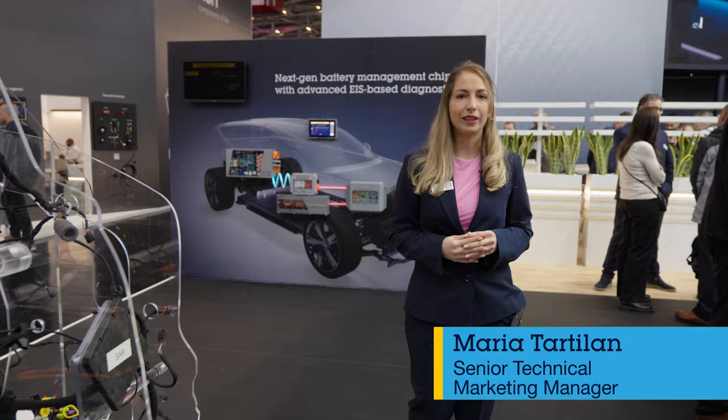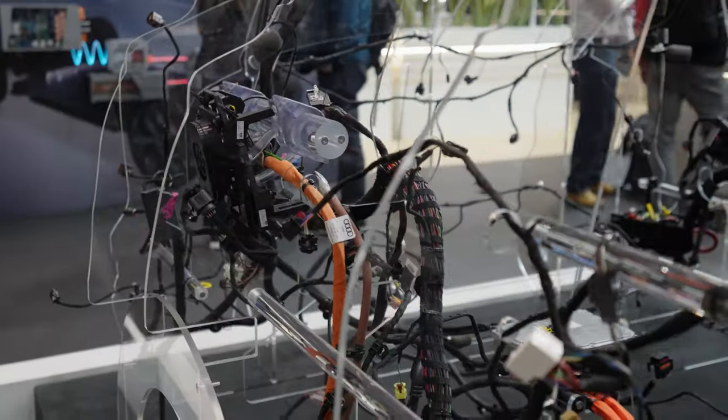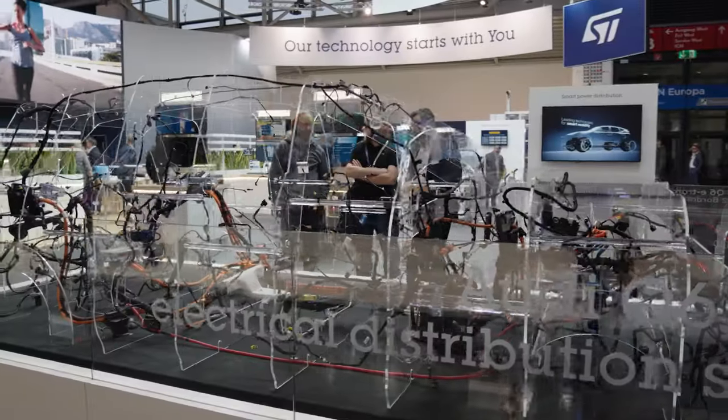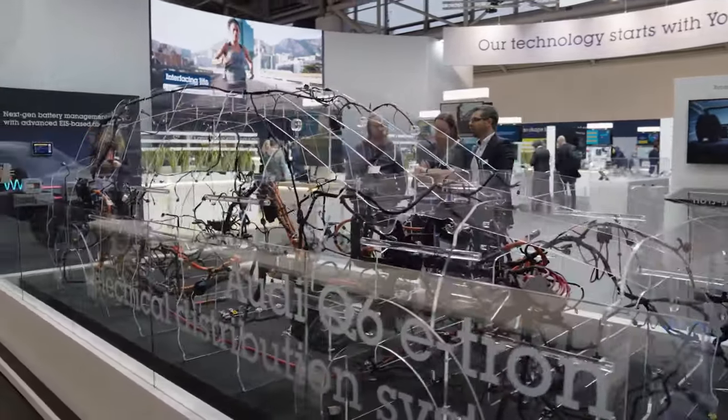Hello from Electronica24. I'm Maria Tartilan and this video is about how new cars are increasingly looking for digital solutions. The number of electronic components and cables has increased dramatically over recent years. Did you know that this car, for example, has over 3.5 kilometers of wiring inside? This is getting very heavy and complex, so we need to find some digital solutions.